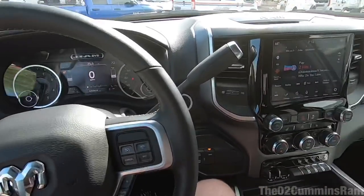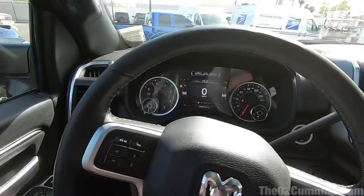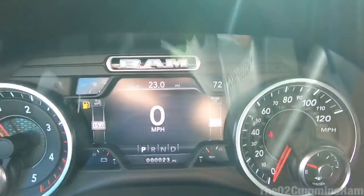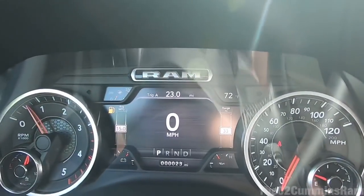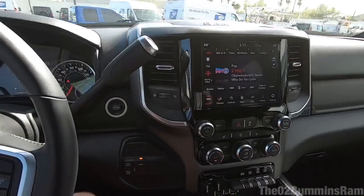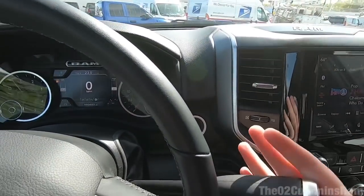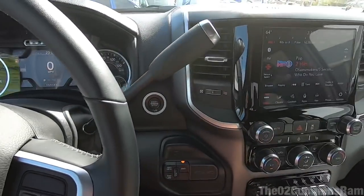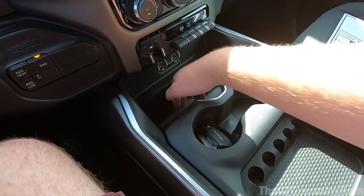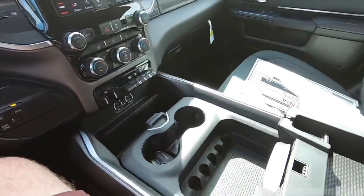Stepping inside with the doors closed — this thing is quiet. You can barely tell this is a Cummins diesel truck. You've got the nice new style gauges, which you can customize, making it really nice. Coming over here, this trim doesn't have the rotary knob — you get the traditional style shifter. There's plenty of room and lots of storage space; you can put your phone right there, with lots of USB ports.